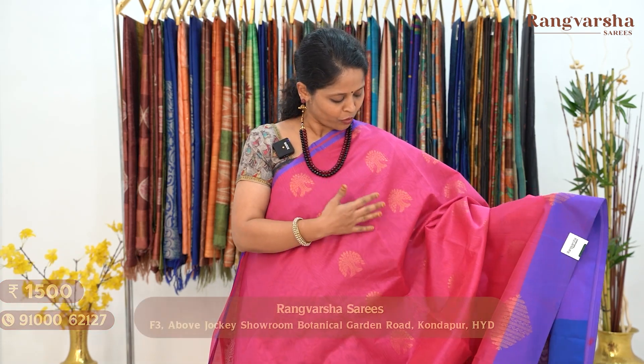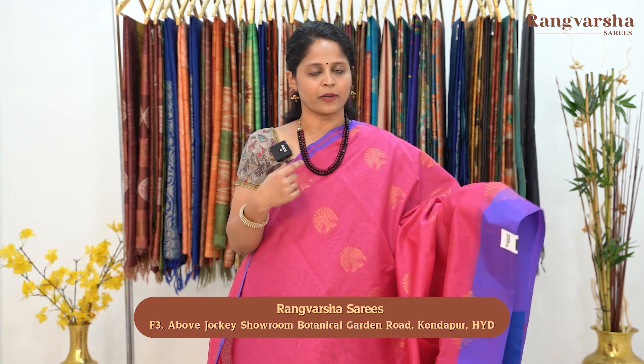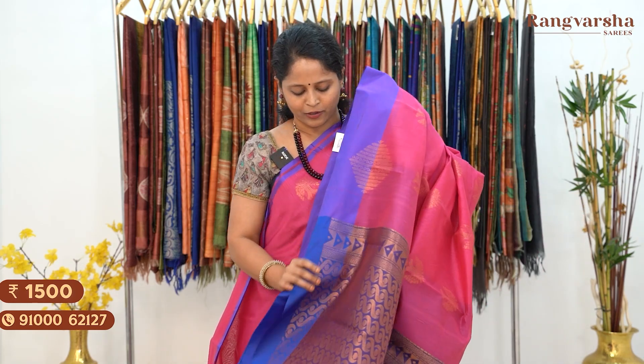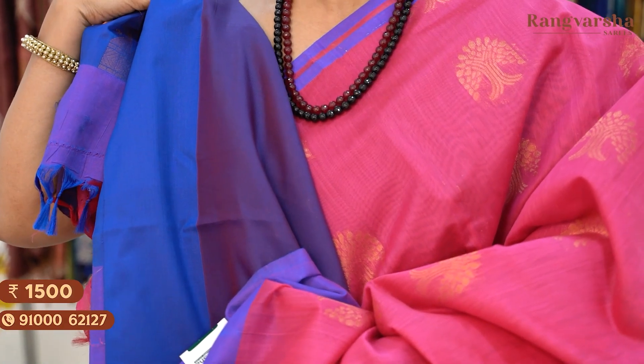The next design in silk cotton saree is a pink and purple color combination saree. The body has floral zari motifs and gold color floral zari motifs. We have a one-inch piping style purple color border and almost three-inch border with complete floral zari weaving in a diagonal shape in the border. Contrast purple color pallu and a contrast purple color blouse. Saree price 1500, free shipping.